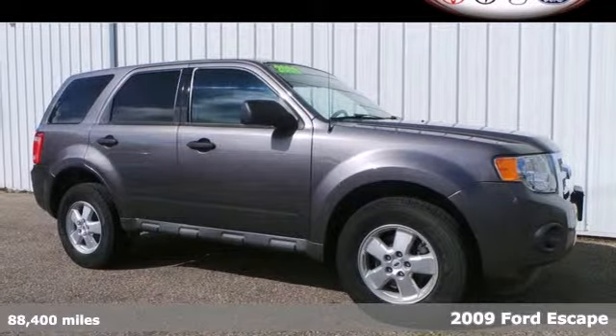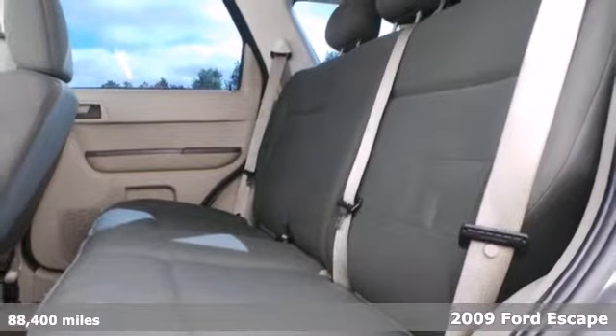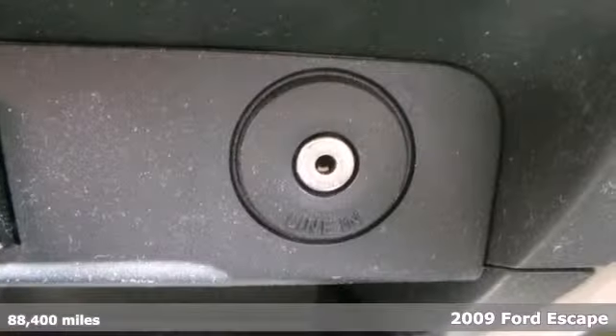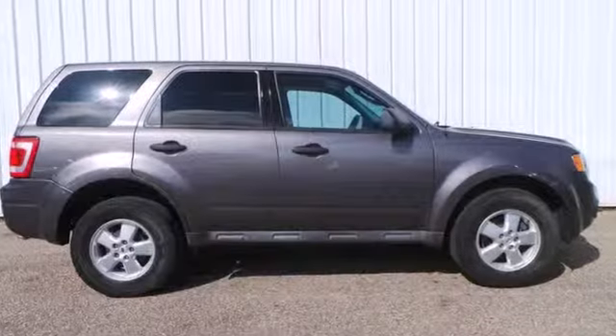This 2009 Ford Escape has it all: more horsepower, a smooth refined ride, and best-in-class fuel economy. You won't have to sacrifice power for fuel economy with the fun-to-drive performance of this Escape.